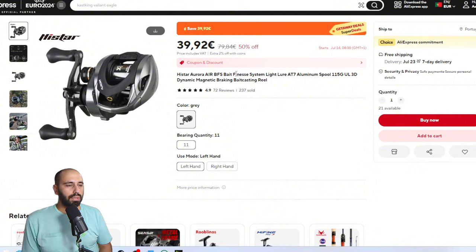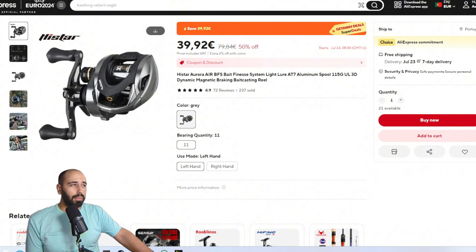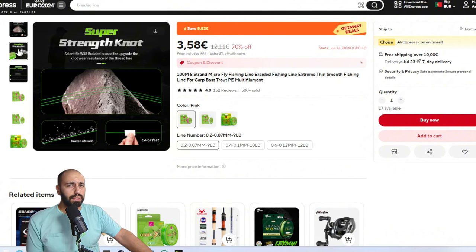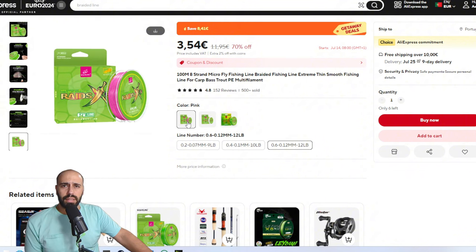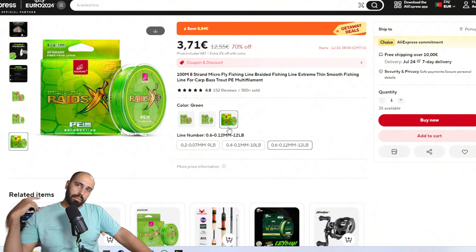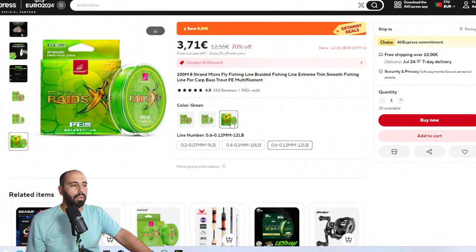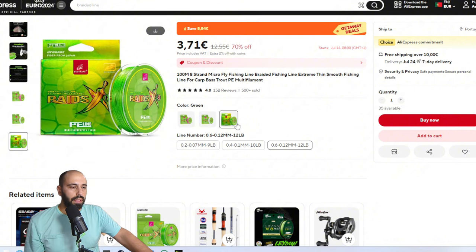For line, a new one I think I recommended once: the SoloKing braids. I've tested the pink 0.6, which is the size I recommend, but it's also available in white and fluorescent green — as with all Kingdom lines, those are always the three color options.